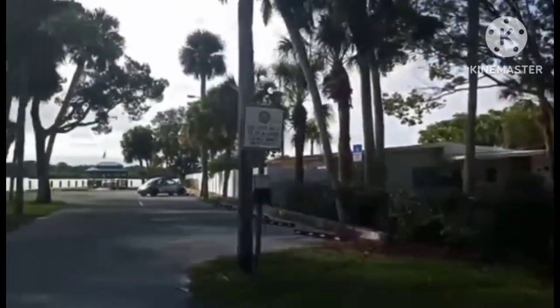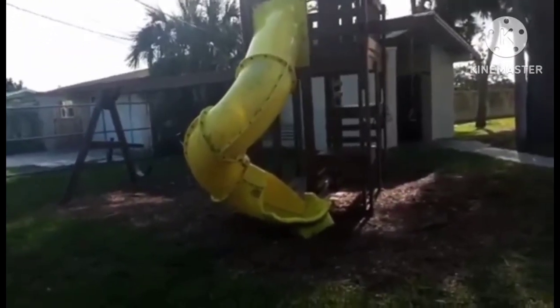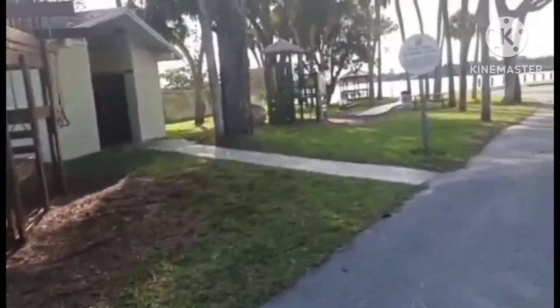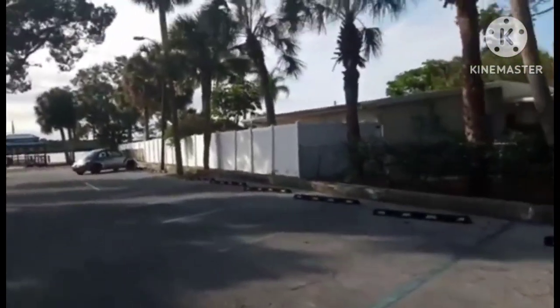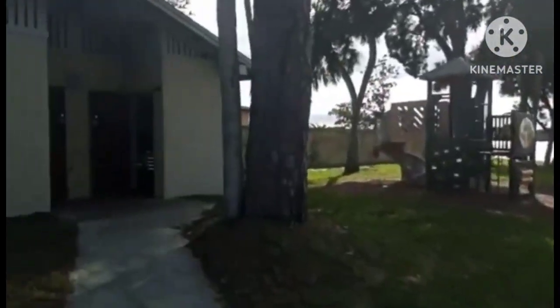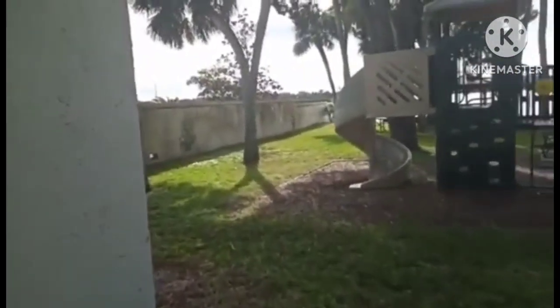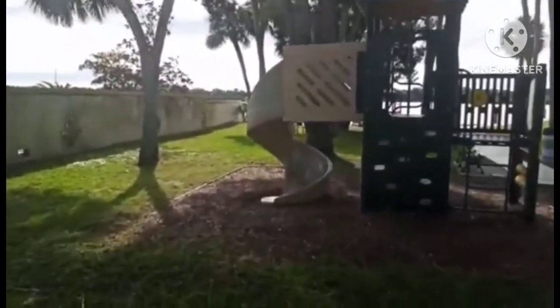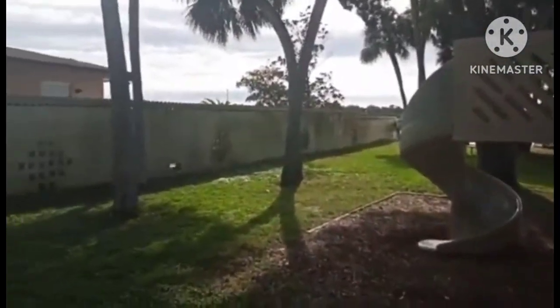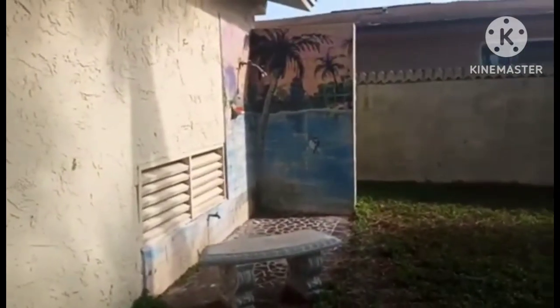They have two play structures — there's one of them. Some restrooms, and on the side of the restroom is a little shower so you can rinse your feet off when you get out of the water. I like the painting on it — that's cool.